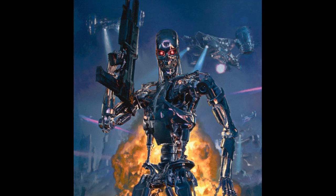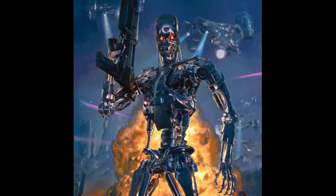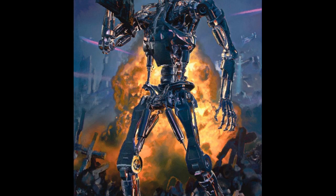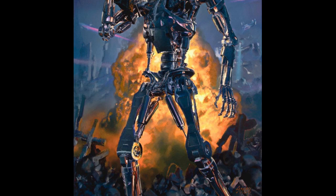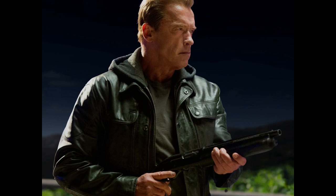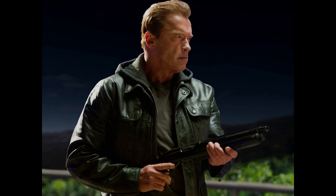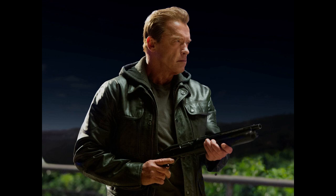The T-800 was the first in the line of series 8XX Terminators in various timelines, including the T-850 and the T-888. The 800 series Terminator contains a neural net processor CPU, or learning computer, contained within the endoskull and protected by internal shock dampers. The CPU developed by Cyberdyne Systems is one of the most powerful microprocessors ever built. As part of its vast internal databases, the T-800 contains detailed files on human anatomy and psychology, so as to make it a more efficient killer.